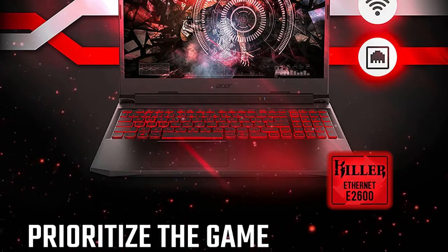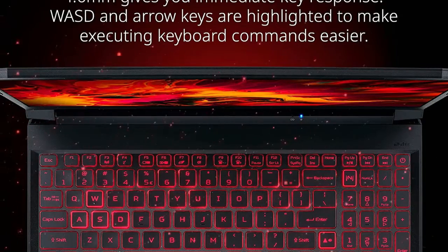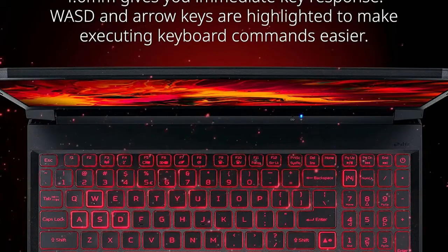The Acer Nitro 5 with Intel Core i5 processing power enables impressive performance whether you're challenging your buddies to battle or focusing on a new hobby.